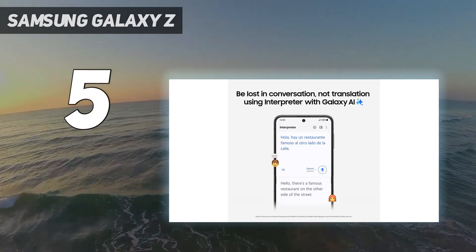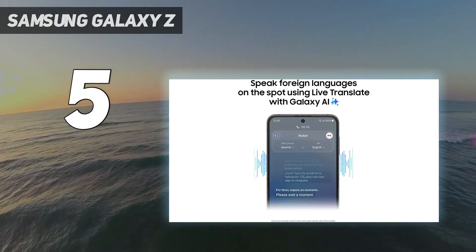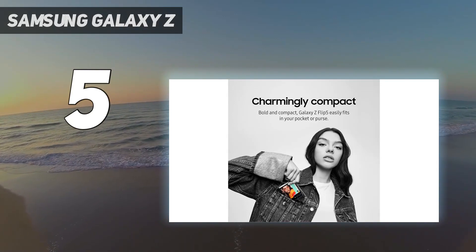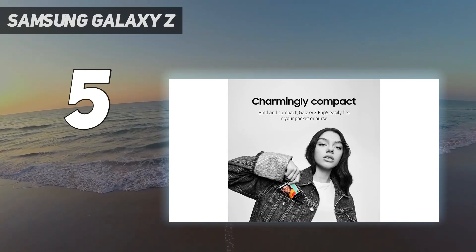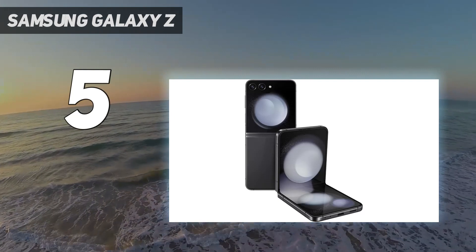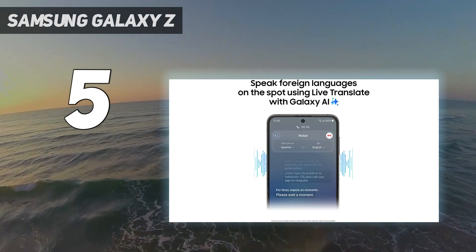Display: you get a 6.7-inch Full HD+, 2640x1080, Dynamic Amoled 2X panel with a pleasantly smooth 120Hz refresh rate that can scale down to 1Hz to extend battery life. The external cover display, which now covers the top half of the phone's exterior, expands functionality massively.